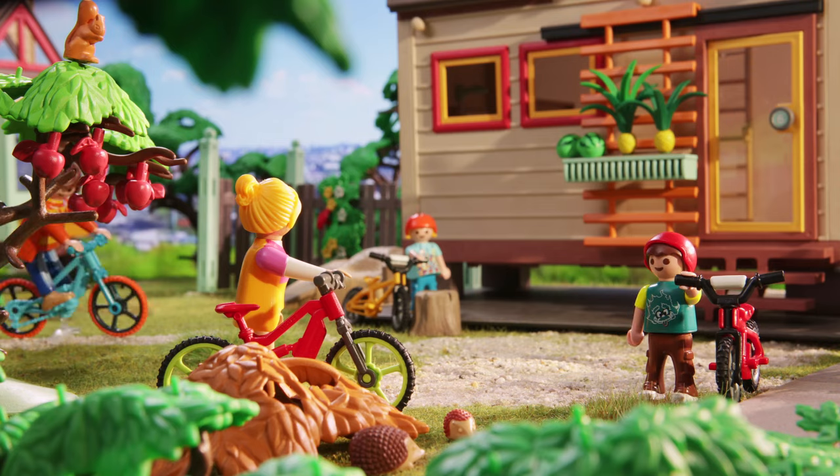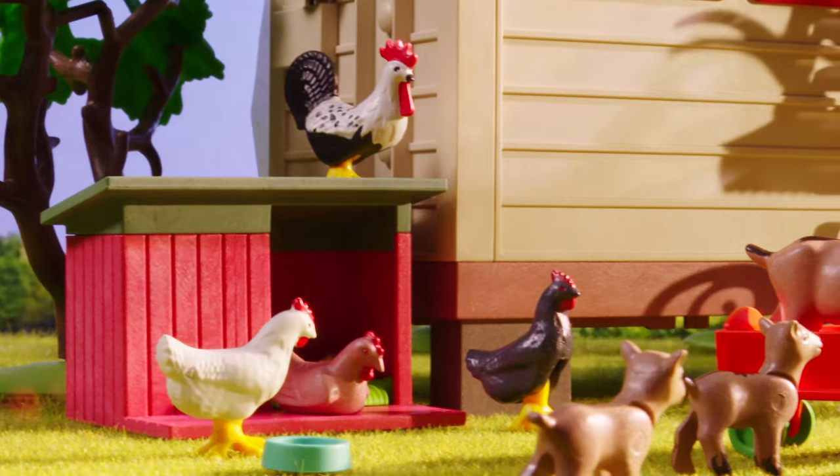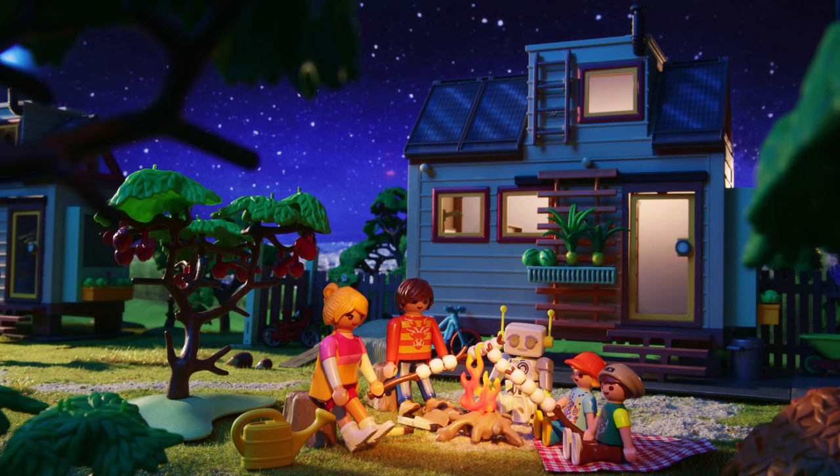The Parker family is on vacation in a tiny house. You can find out exactly what that is and why you might choose to live in such a small house, today on Robert Nodes.